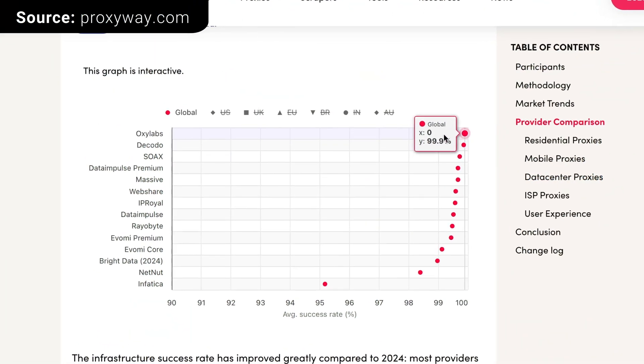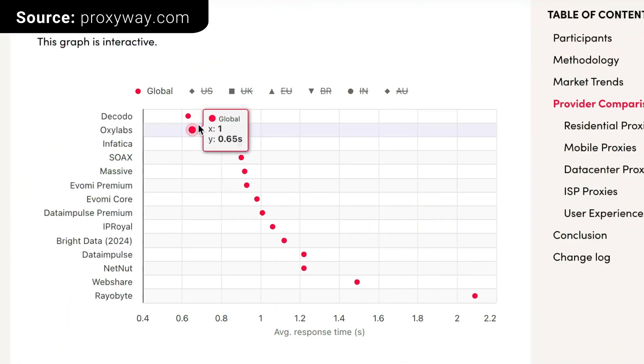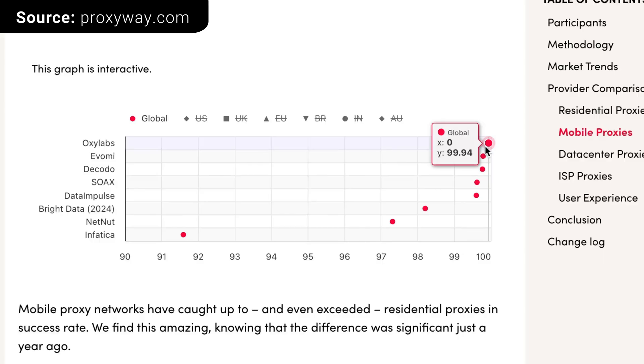It's good that Oxylabs has millions of proxies, but quantity would be pointless if the quality was low. So how is the quality? According to the most recent testing, Oxylabs leads globally in infrastructure success rate — great results — with only one competitor, Dakota, doing a little better in one metric: response time, but not by a significant margin. Otherwise, Oxylabs dominates the market.